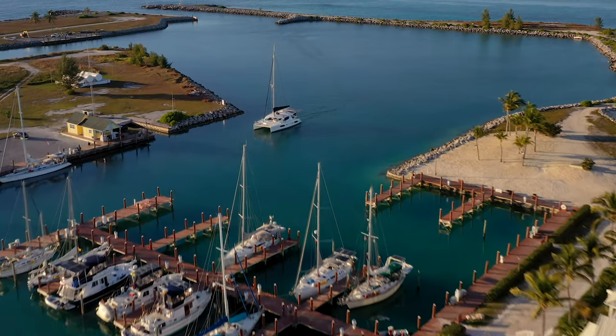Hi, we're the Adventure Cruise, and welcome to Freeport, Grand Bahama. Whether you are coming here by cruise ship, plane, or in our case, sailboat, these are the top five things you don't want to miss while you're here.